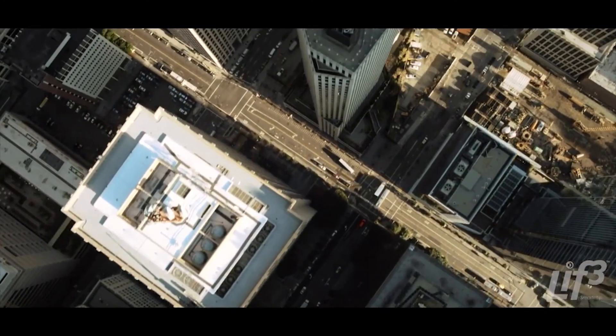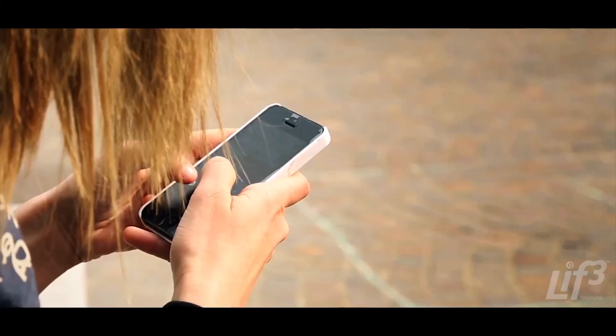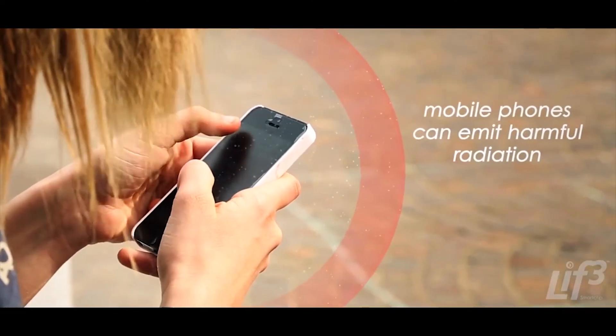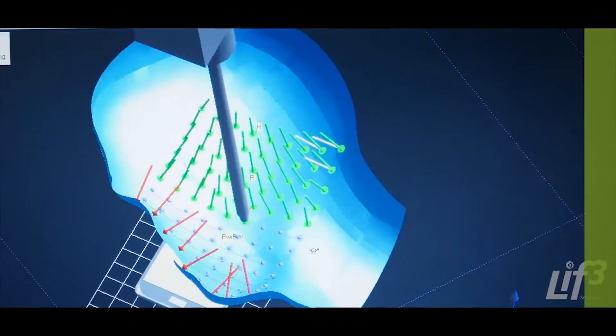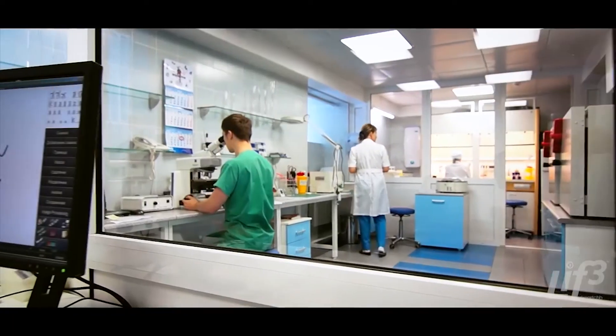We all know mobile phones are essential to our modern way of life, but we also know they emit potentially harmful radiation, which may affect our health. There is significant scientific research to suggest that prolonged exposure to mobile phone radiation could lead to health issues.